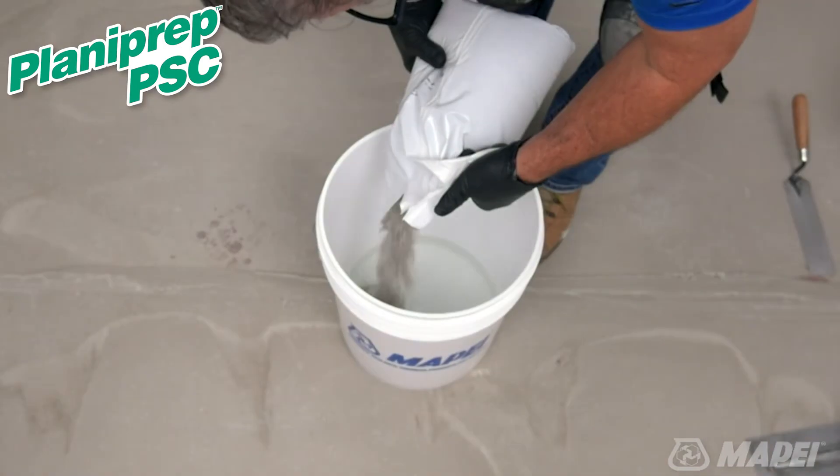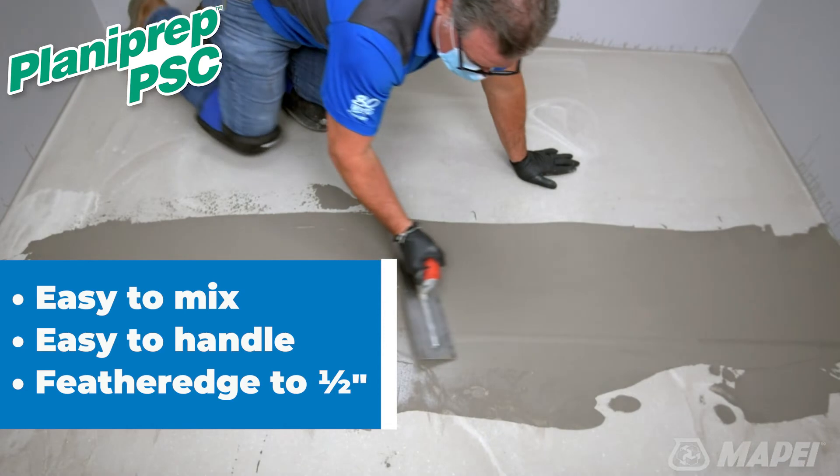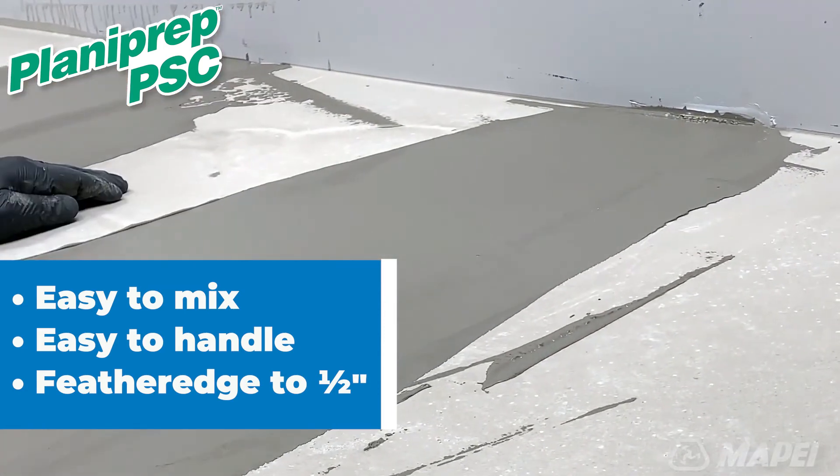Planiprep PSC provides all these great benefits along with being easy to mix and easy to trowel. And it can be applied from feather edge to a half inch.